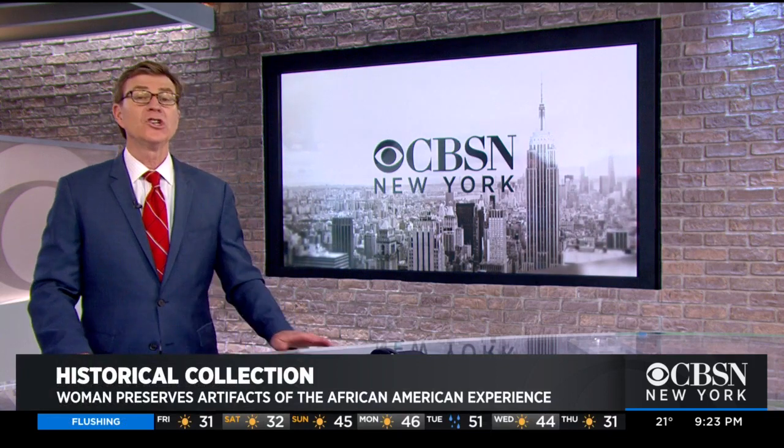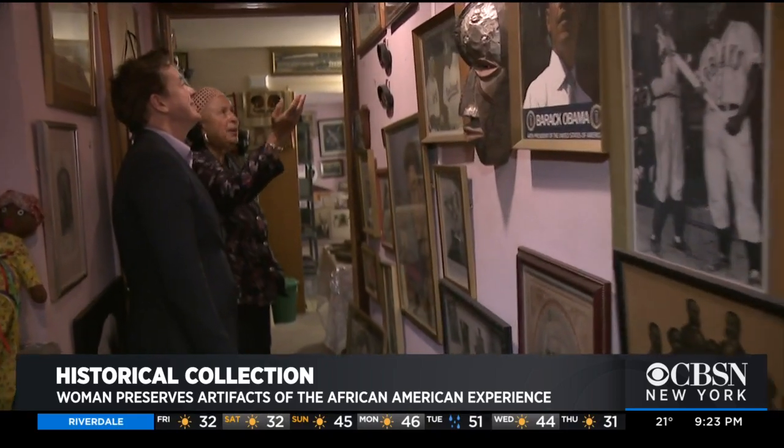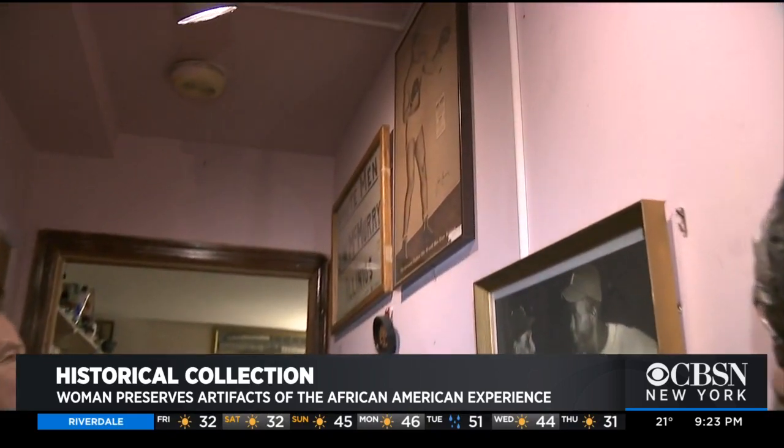A Staten Island woman has a jaw-dropping collection of historical artifacts charting the African-American experience, and she's got it all especially well-preserved inside her home. CBS New York's Dave Carlin explains. Elizabeth Meaders' Staten Island home is packed with more than 50,000 pieces of history.